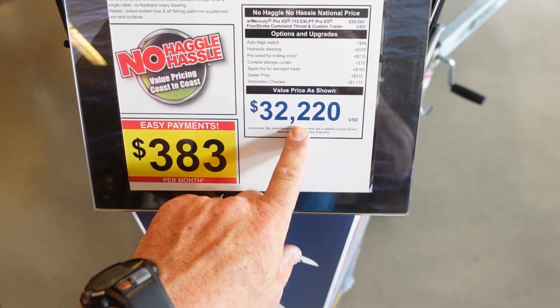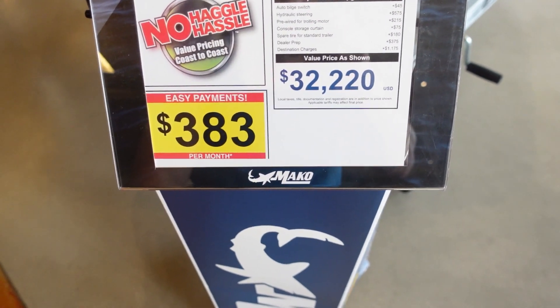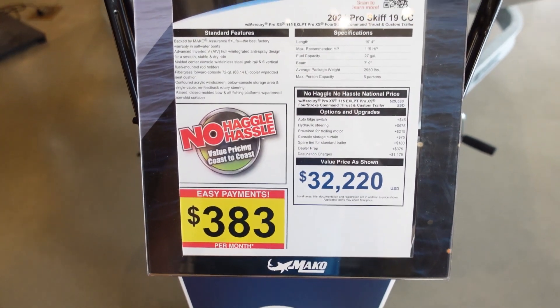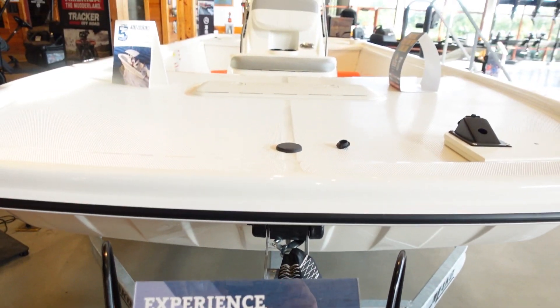$32,220. You've got to put like 10 percent down, and usually it's like 120 months or something like that, so it's something to be aware of when you get one of these boats. But this is a nice boat.